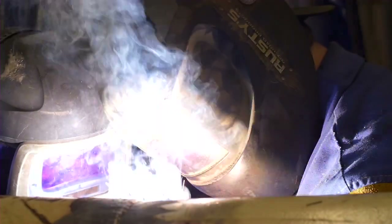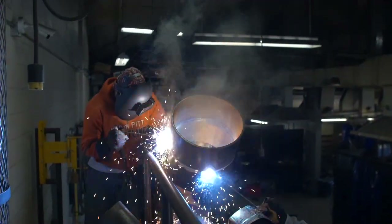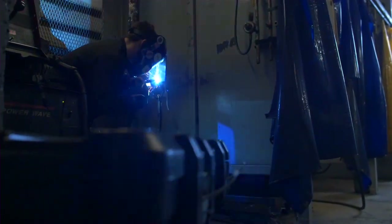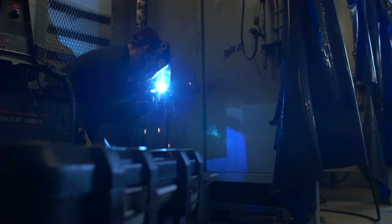We have a basic SMAW, which is shielded metal arc welding. We have a basic GTAW, which is gas tungsten arc welding. And we have a basic GMAW, which is gas metal arc welding. These are three of the most common welding certificates we have available. You can also get a certificate in blueprint reading as well.